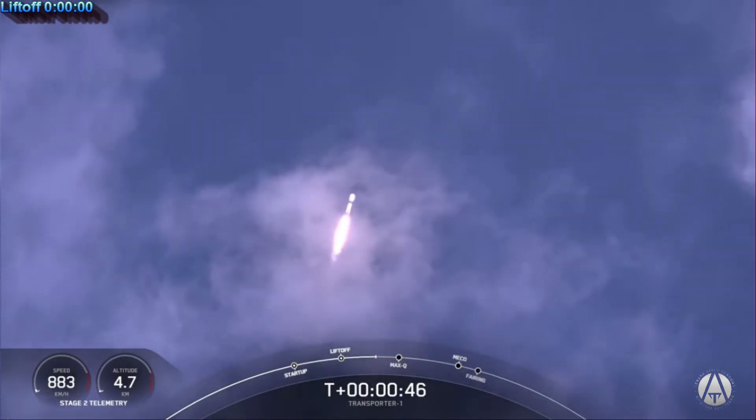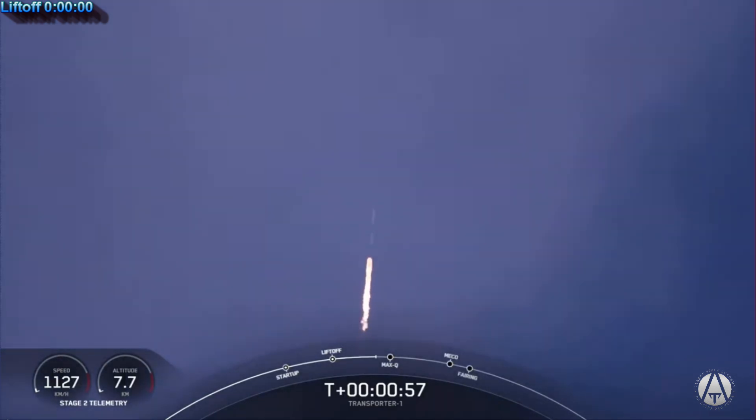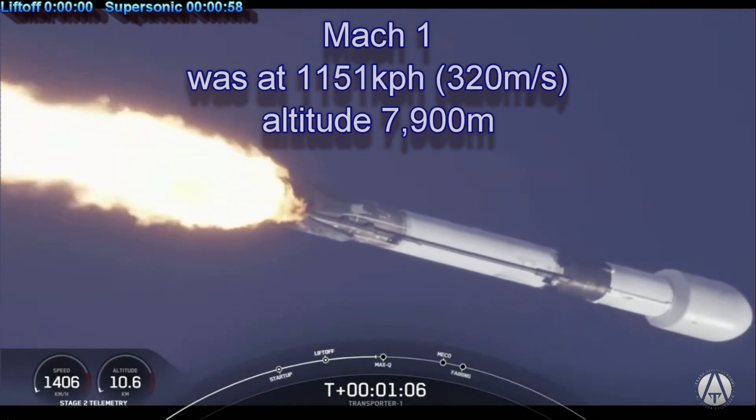Falcon 9 has cleared the tower and is currently throttling down to prepare for max-Q at around the T-plus 1 minute and 12 second mark. Max-Q is where the vehicle will experience the highest amount of aerodynamic pressures. Falcon 9 is supersonic — they called supersonic at 58 seconds with an altitude of 7,900 meters and a velocity of 1,151 kilometers per hour.